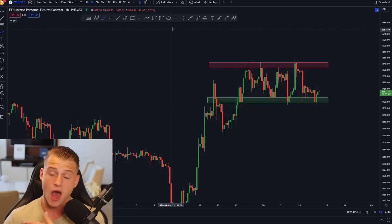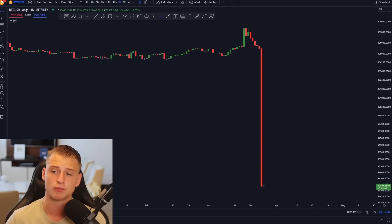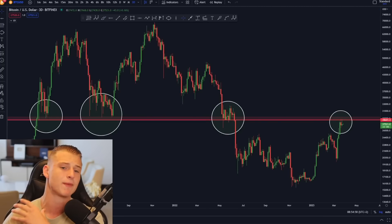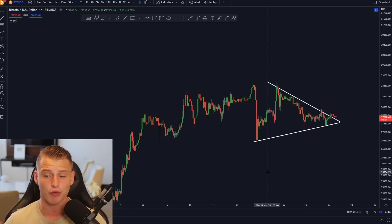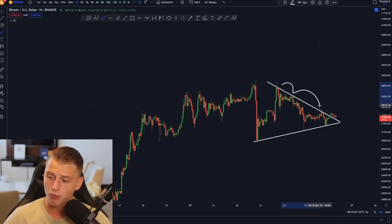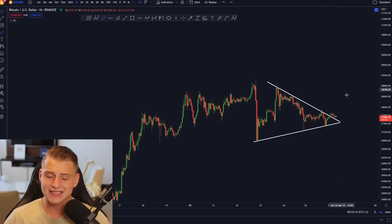I will also talk about the Ethereum trade I am looking to take. On the imminent short term, we are actually starting to break above this downward sloping resistance line, and that is definitely a very good thing for the imminent short term of Bitcoin.